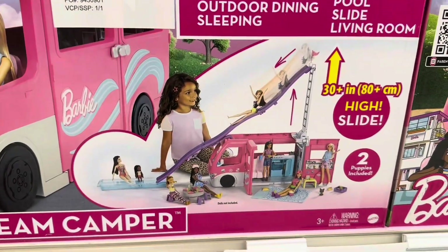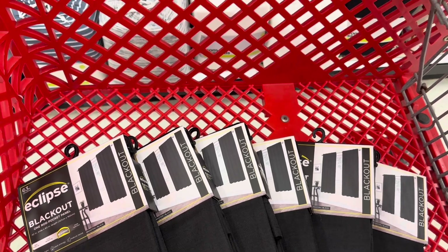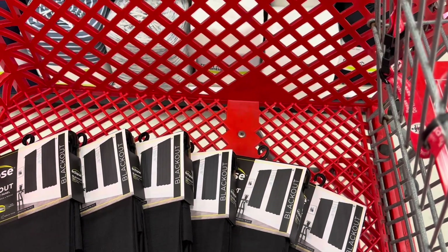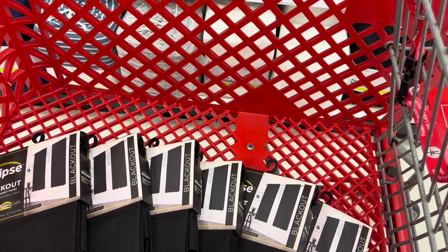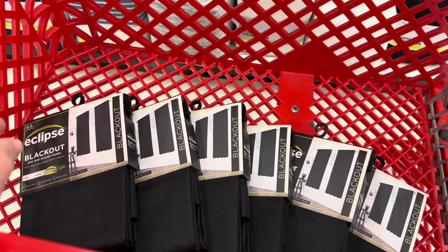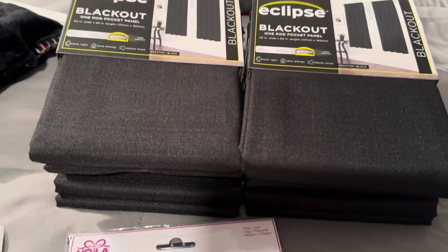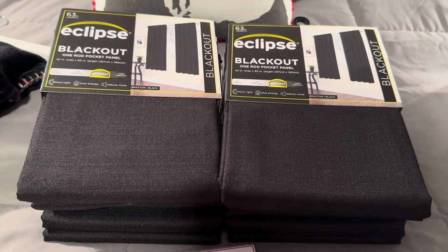I scoured the curtain section again to see if I could find two more of these curtains, but I couldn't. I was looking to see if there was anything else that might go with the room. These curtains are $12.99 each and the comforter was $19.99, so I think that's probably good enough to purchase. I'm not going to be able to do anything about the missing two until Target restocks, or we'll have to go to another Target.